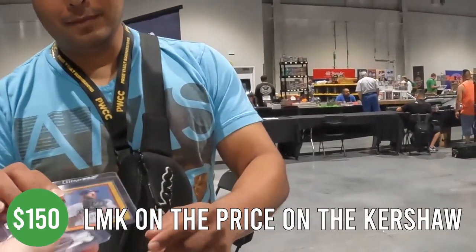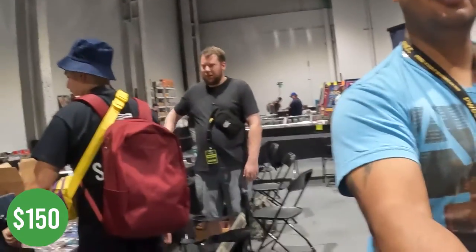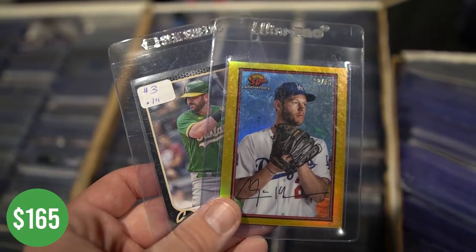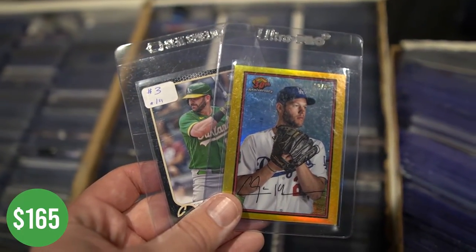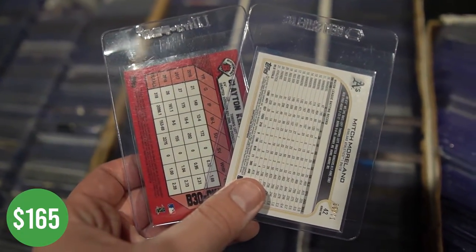You had no price on the Kershaw — what did you have on that? Can't go wrong with bargain bins. The black parallel cards from Topps always sell, even with common names or semi-stars — people want them in their collection. Getting out of it wasn't too bad, and it's numbered to 50. In my opinion he's been the best pitcher since 2008, so no-brainer deal.